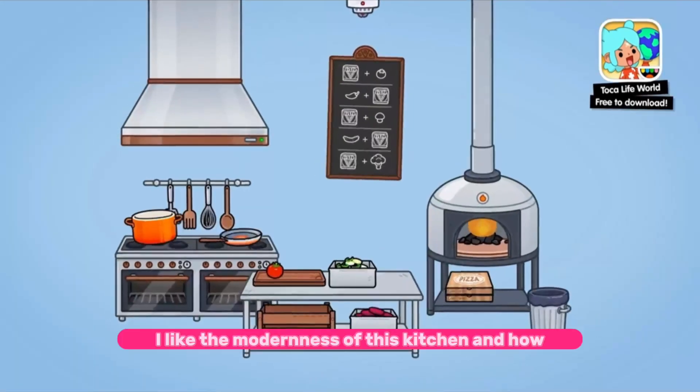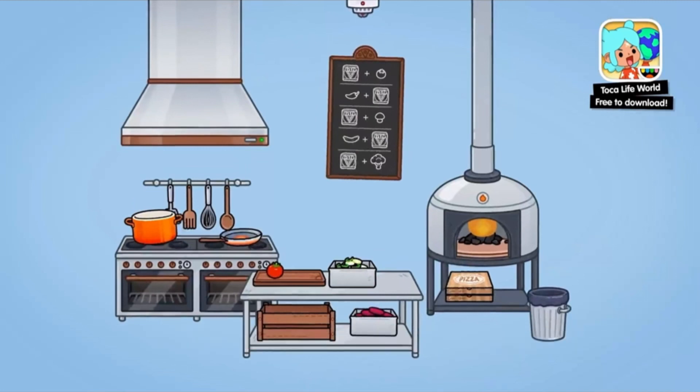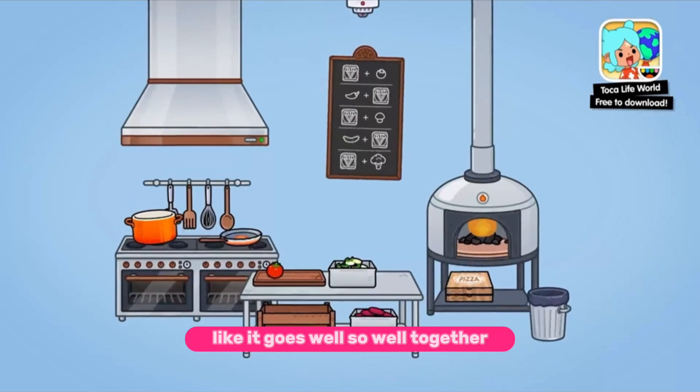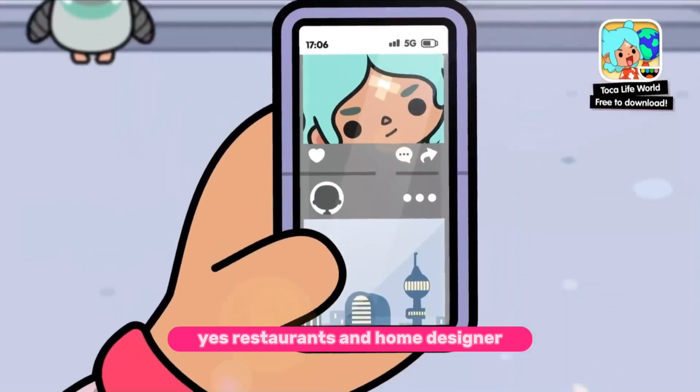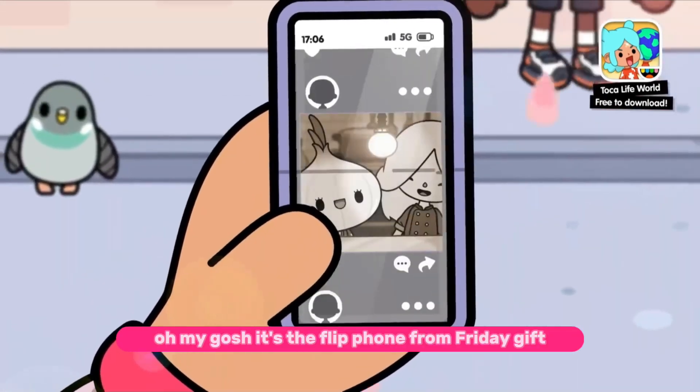I like the modernness of this kitchen and how it goes so well together. And the pizza oven — wow, yes! Restaurants and home designers, oh my gosh. It's the flip phone from the Friday Gift!